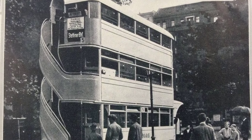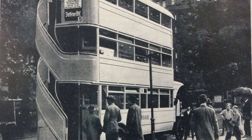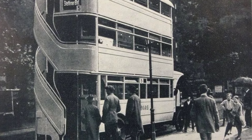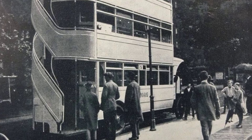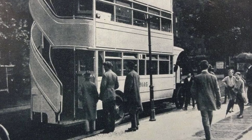This triple-decker bus is not a functioning vehicle but rather an April Fool's Day joke published in the corporate newspaper Echo Continental in 1926. It claims to show the brand-new triple-decker bus that the city was working on at the time.